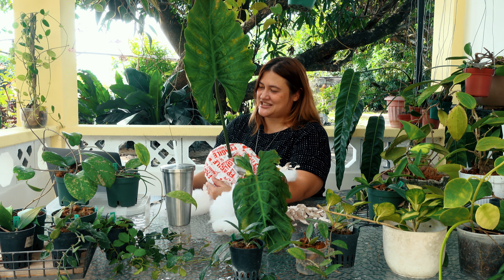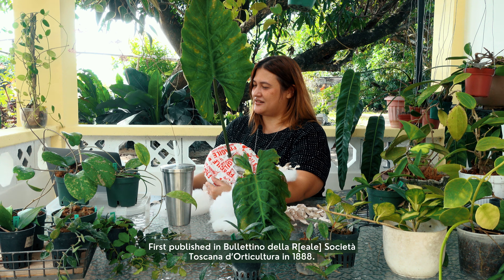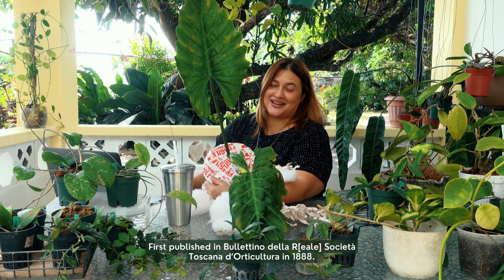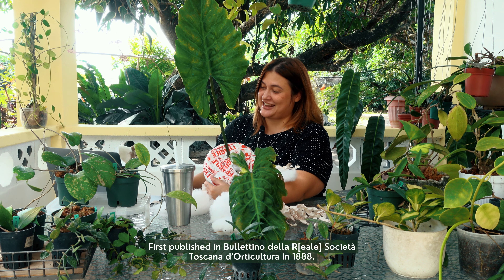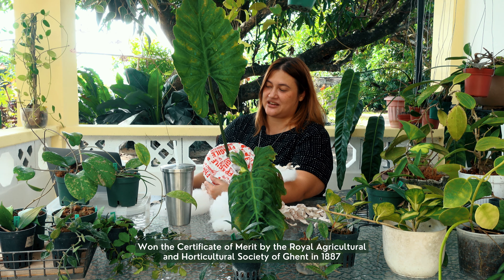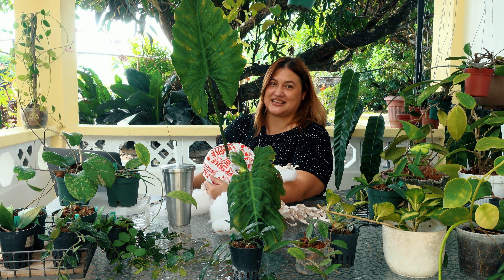It was first published in 1888 — we're putting the source at the bottom of the screen. And then it won the Certificate of Merit by the Royal Agricultural and Horticultural Society of Ghent as part of an international exposition in 1887.